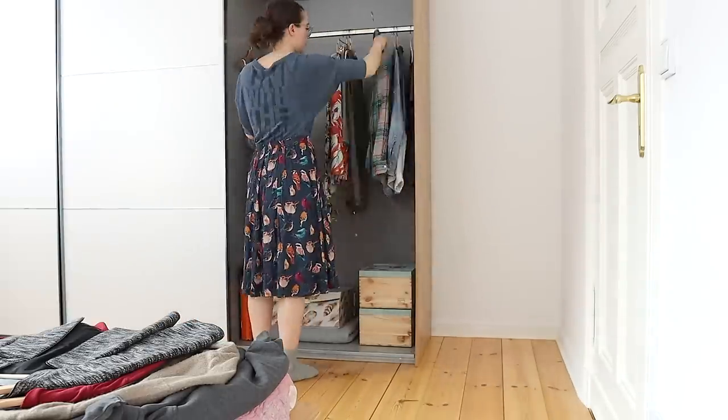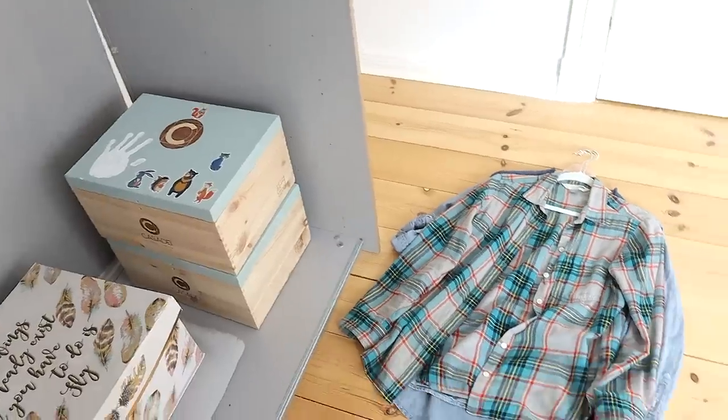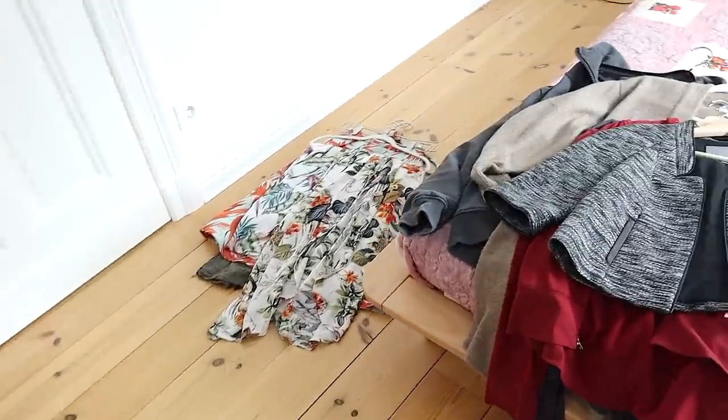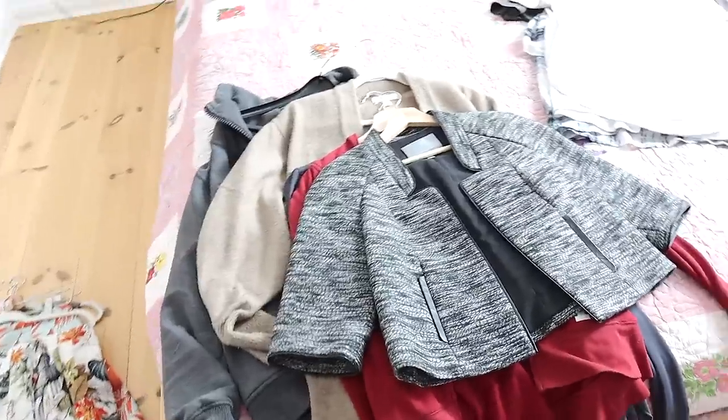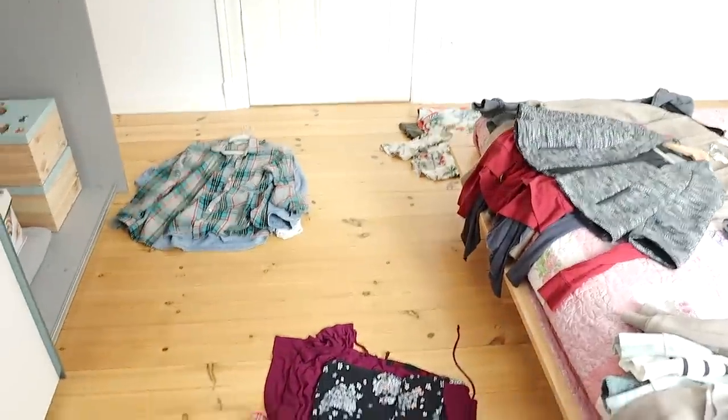Okay, so now my wardrobe is empty. Normally I wouldn't lay things on the floor, but I wanted you to be able to see the different categories from my closet very clearly. What I like to do when I'm decluttering clothing is start with the season I'm just finishing up. We are just finishing up winter here, and I know that if I didn't wear something pretty much the entire winter, I'm probably not going to use it the next winter either. So I'm going to start by pulling out my favorites, putting them back, and then show you what I don't want.